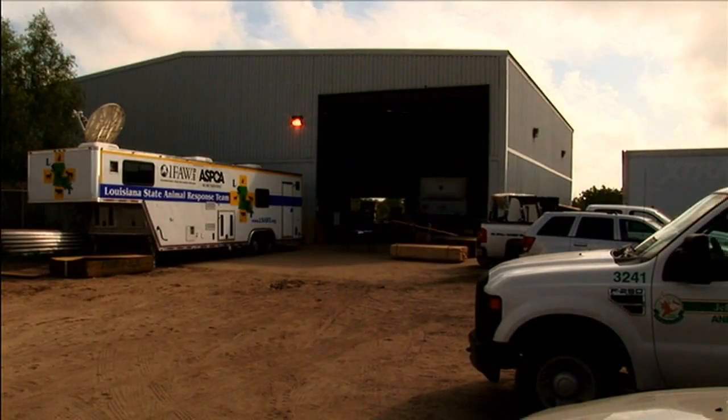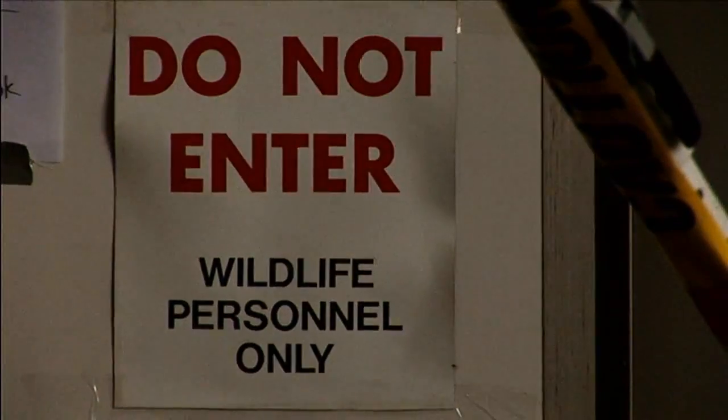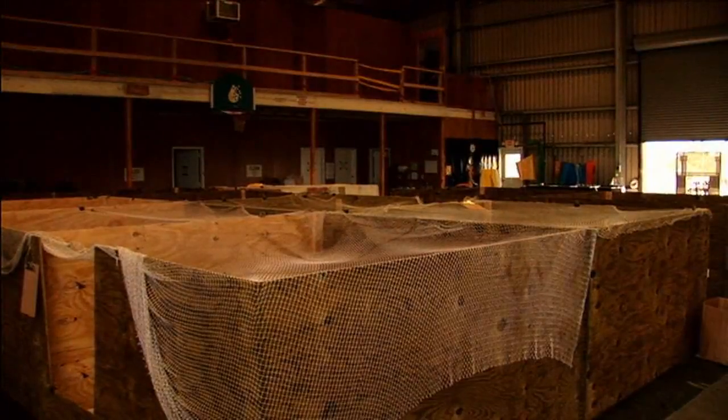The facility is set up to triage and treat all wildlife that's rescued out in our marshes and waterways. It's fully equipped — it's got a laboratory, it's got washing facilities for the birds and the wildlife, it's got pens set up to contain them while they're being fed, and it's got outdoor pools so they can swim and get fully rehabbed before they're released.